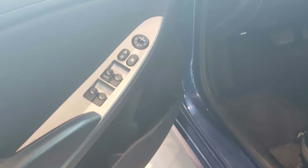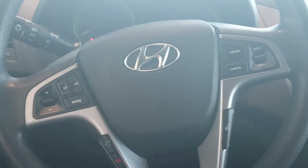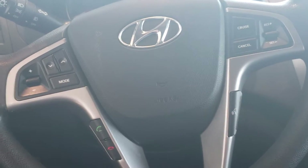Let's take a look at the interior. As you can see, it has power locks and power windows. Here at the side is your eco-active and your dimmer switch. On your steering wheel, as you can see, there's your media control, your cruise control, your hands-free mode, and your voice command.